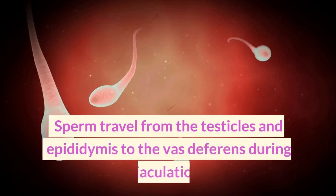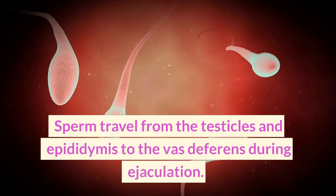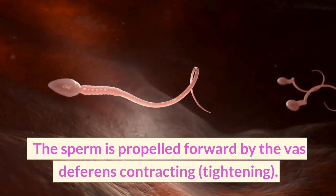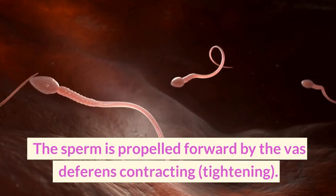Sperm travel from the testicles and epididymis to the vas deferens during ejaculation. The sperm is propelled forward by the vas deferens contracting, or tightening.